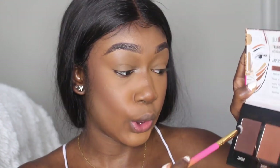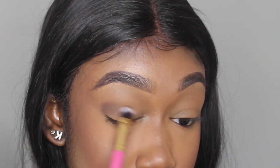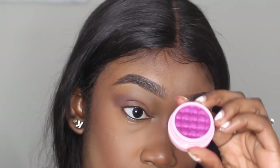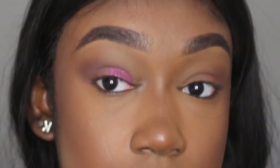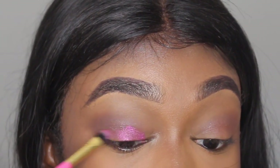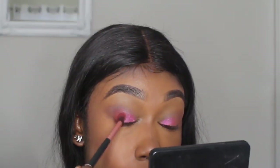I zoomed back in to do my eyeshadow. I'm going to take the brown from the palette and then use the Degree Horrible Beauty shimmer shadow in the color huckleberry — I spray my brush so it's more pigmented. I put that color in my crease. After that I'm going to go underneath my eye with a little blue because I think it's cute.